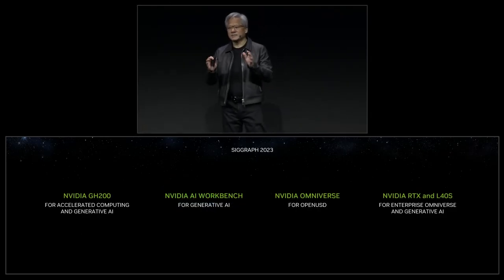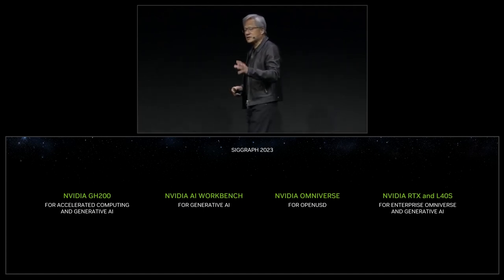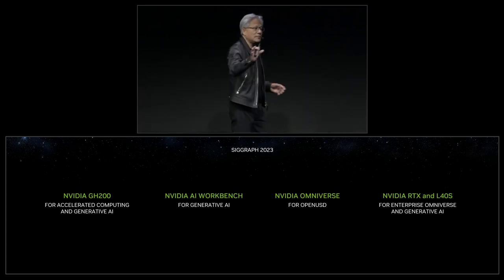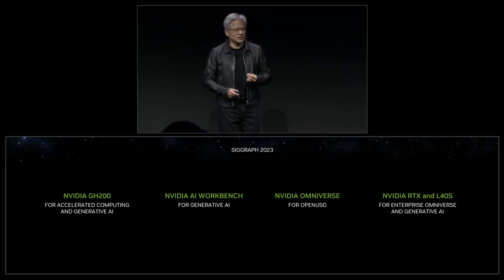SIGGRAPH 2023, for us, is four things. It's about the transition to a new computing model — the very first time in decades that computing architecture is going to be fundamentally redesigned, from the processor to the data center to the middleware, the AI algorithms, and the applications it enables. The processor we created for this era is Grace Hopper, and we call it GH200. We have NVIDIA AI Workbench to engage generative AI. NVIDIA Omniverse now has a major release with generative AI and support for OpenUSD. And whether you want to compute in the cloud or do AI under your desk or in your data center, we now have incredibly powerful systems to help you do that.